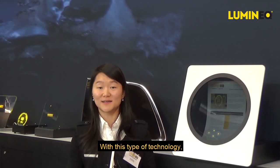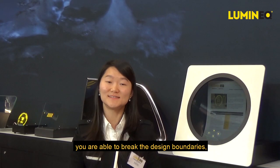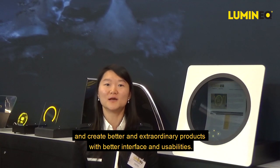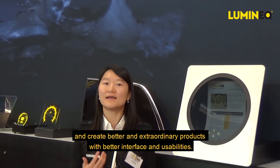With this kind of technology, you are able to break the design boundaries and create better and extraordinary products with better interface and usability.